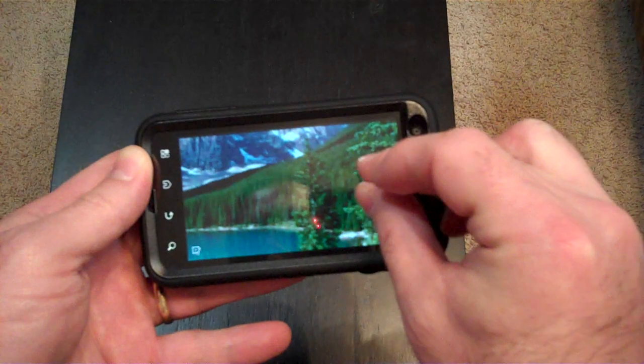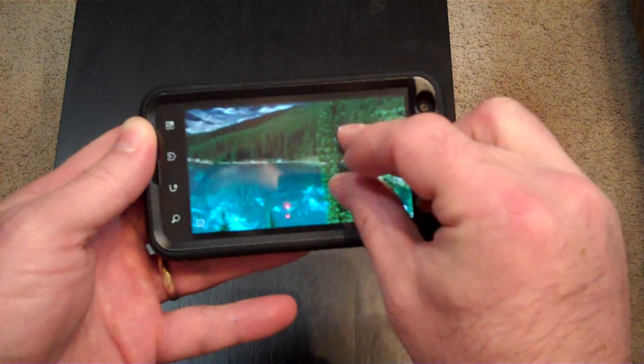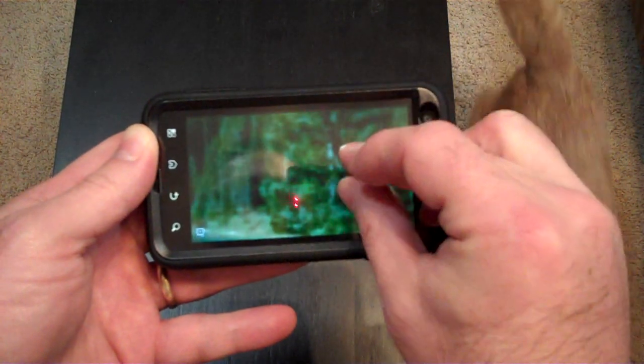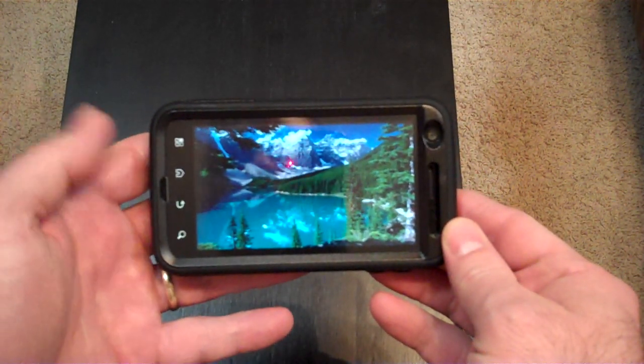If you look at it though, maybe it's not quite as fast to resize as some other devices, particularly if you came from an iPhone or even if you've used some of the HTC devices. Maybe you notice this, maybe you don't. I notice it and it's a little bit disturbing for a high-end phone. Not bad — it works, does what it's supposed to do and it's functional.